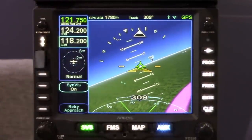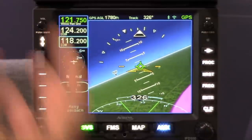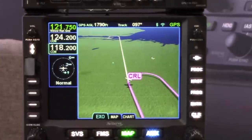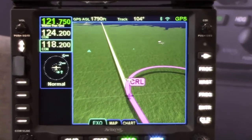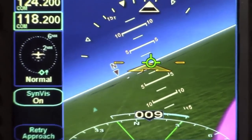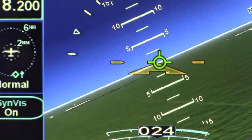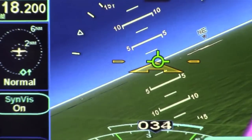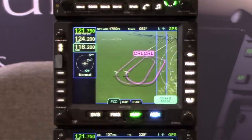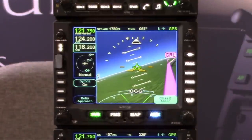Here you're looking at the IFD 550, the newest of our IFD products. If you notice, it's the exact same size as an IFD 540, but we've added an extra page button called synthetic vision. As you can see, we've got full out-the-window 3D dynamic synthetic vision. What allows us to do that is an integrated ARS — Attitude Reference System — built into the box, which gives us a pitch ladder and lets us see roll and pitch on the display. We still have all the full synthetic vision capability on the map, plus the dynamic synthetic vision as well.